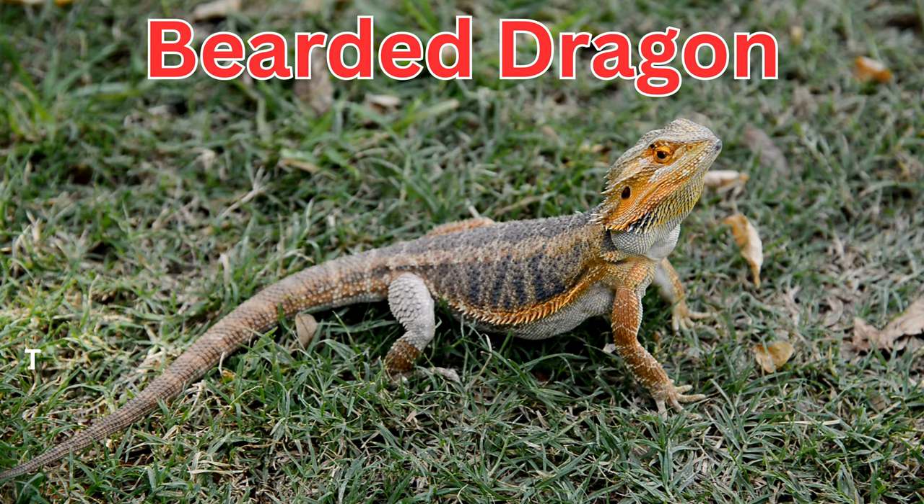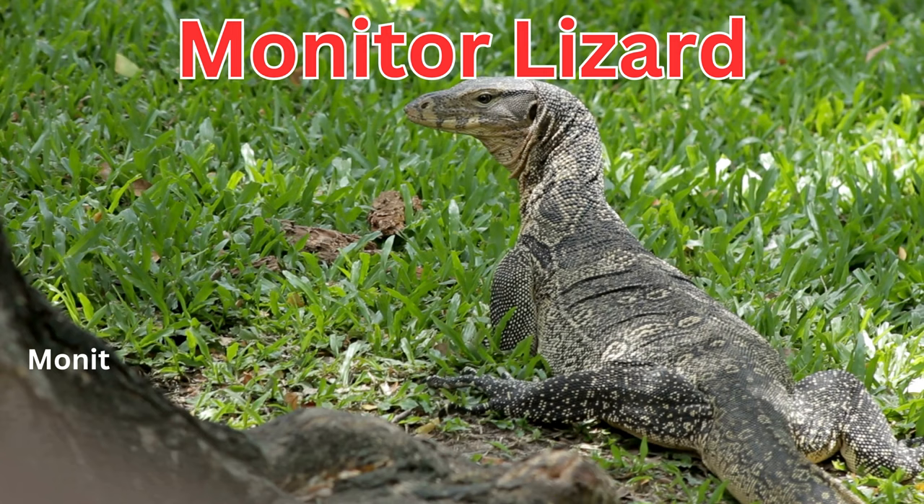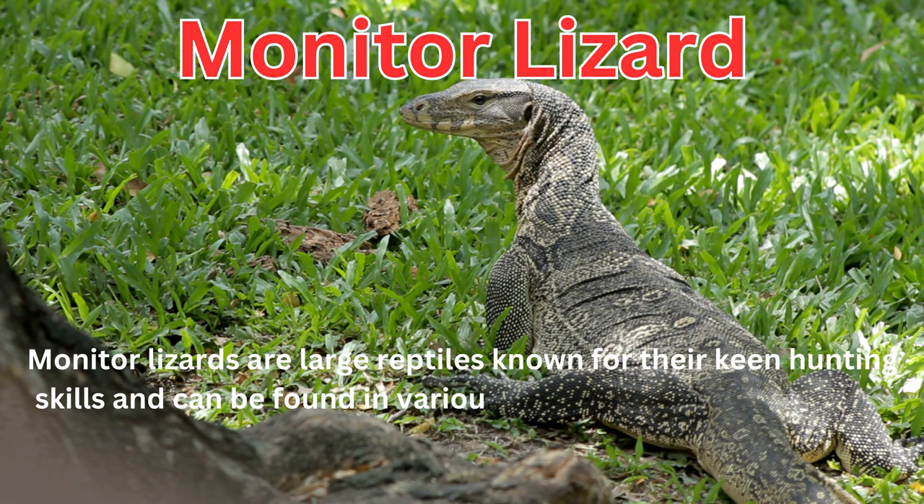The bearded dragon is a popular pet lizard known for the spiky beard under its chin. Monitor lizards are large reptiles known for their keen hunting skills and can be found in various habitats, including deserts and forests.